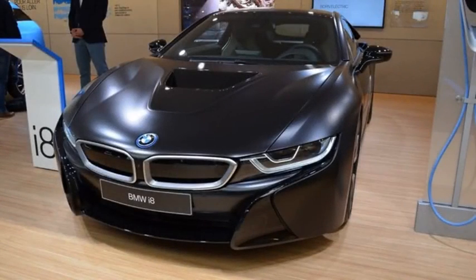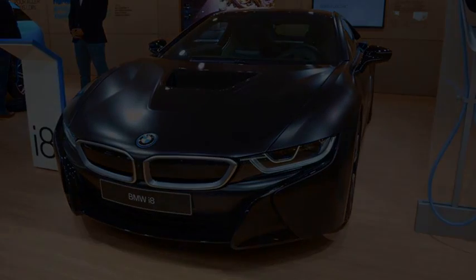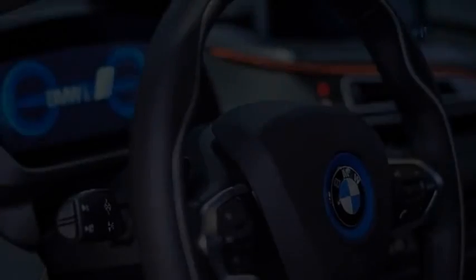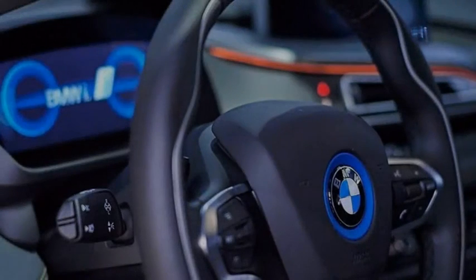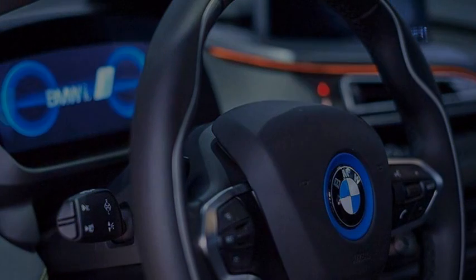Lapo Elkann's Garage Italia Customs created an i3 and i8 with fancy pattern paint jobs, but now Elkann has really outdone himself. For a furniture show in Milan — seriously — Elkann and Garage Italia created an i3 and i8 that paid tribute to 1980s furniture maker Memphis style. The cars are fantastic.